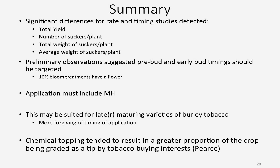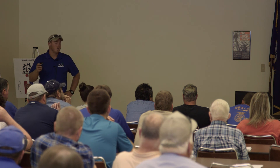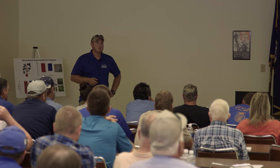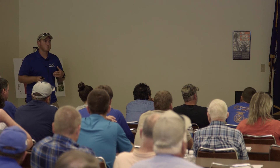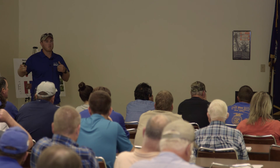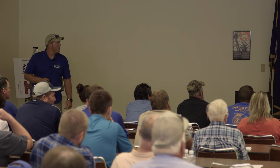The treatment must include MH — butrelin and fatty alcohol did not top the plant nor did they really control suckers. Chemical topping may be better suited for later maturing varieties, because with early or medium maturity varieties like Tennessee 90 or a 14-08, you might show up on a Thursday and think you're a week away, then show up Monday and be way too late for your application. Later maturing varieties not only reach flowering later in the season but also show a little less rapid change in growth through reproductive stages. According to Dr. Pierce, we're also possibly seeing that chemical topping may result in a greater proportion of yield going to tip.